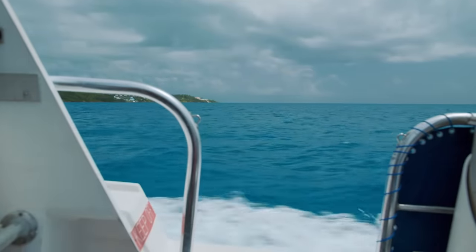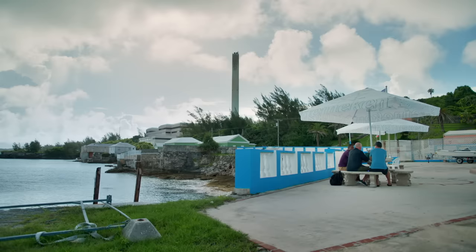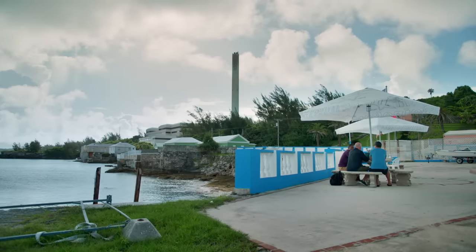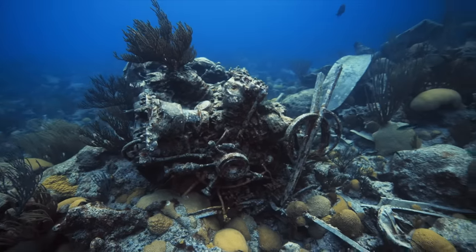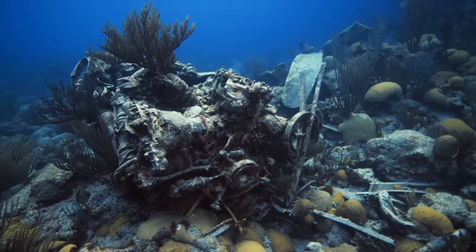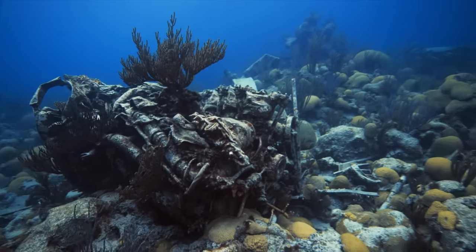They head back to shore and regroup with the rest of the team. David O'Keefe joins via video chat from the mainland. They report having multiple engines but no plates or identifiable features yet. The site is so scrambled — really chaotic — and there's just too much damage to make a definitive ID. They need another dive.